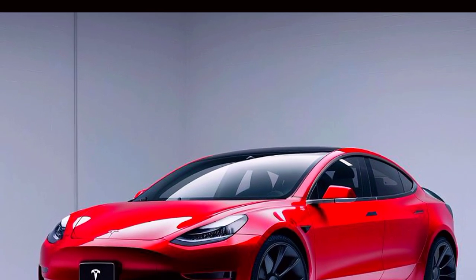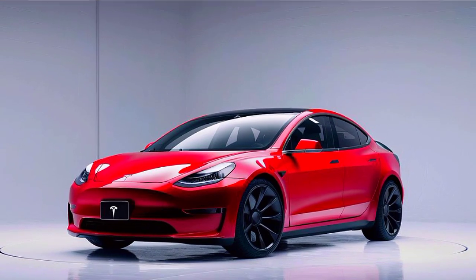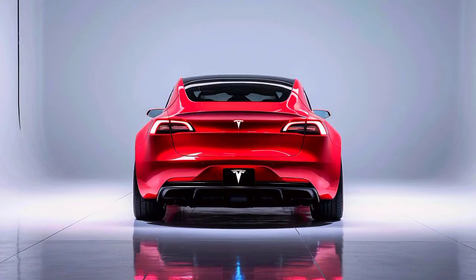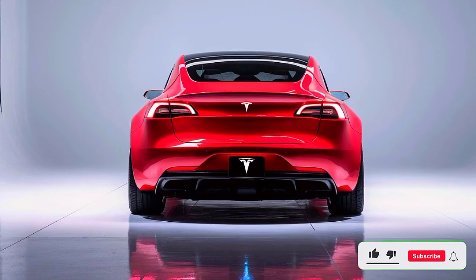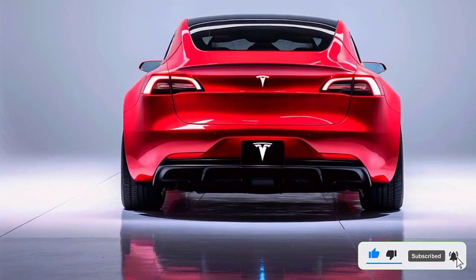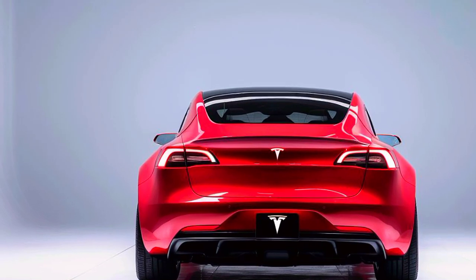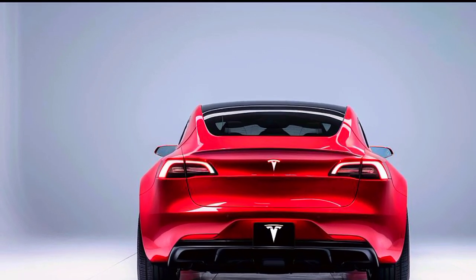Inside, the Model 3 Coupe is just as impressive. The cabin is trimmed in premium leather and features a range of advanced technology, including a 15-inch touchscreen display, navigation, and a premium sound system. There's also a range of safety features, including adaptive cruise control, lane departure warning, and automatic emergency braking.